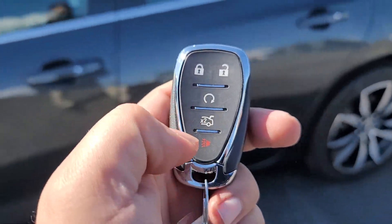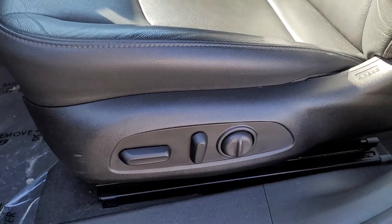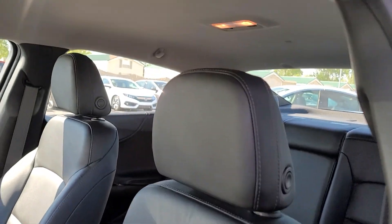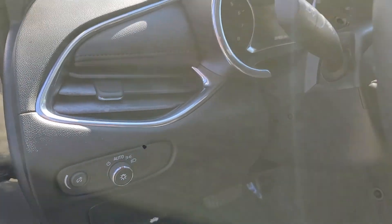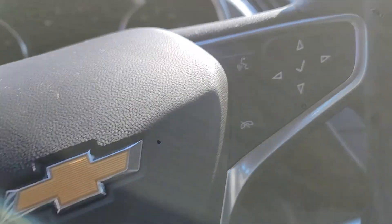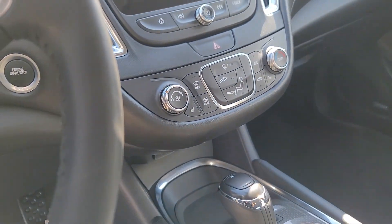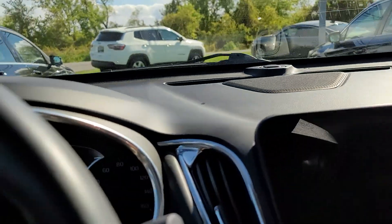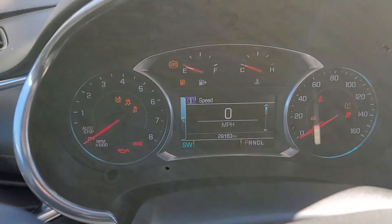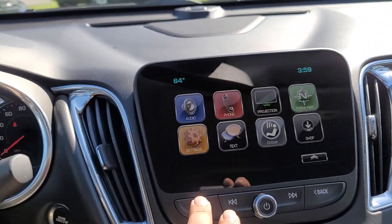I'm gonna hop inside. It's also got remote start, automatic trunk pop, power locks, leather seats, cruise control, phone hookups for Bluetooth, and heated seats. Let me start it up for you. 29,163 on the mileage, and it's got a pretty big touchscreen right here.